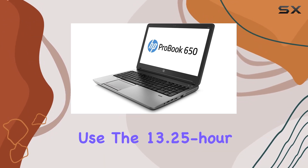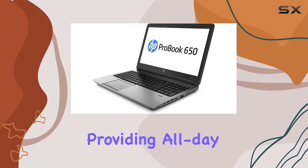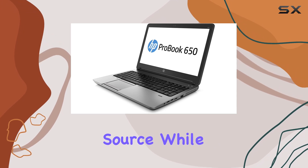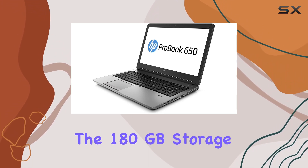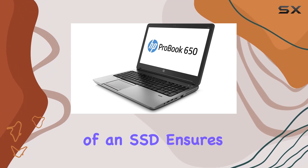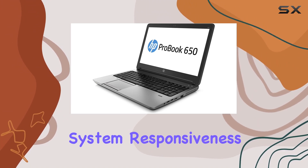The 13.25-hour battery life is truly impressive, providing all-day productivity without worrying about constantly seeking a power source. While the 180GB storage might be limiting for some users, the inclusion of an SSD ensures faster data access and improved system responsiveness.